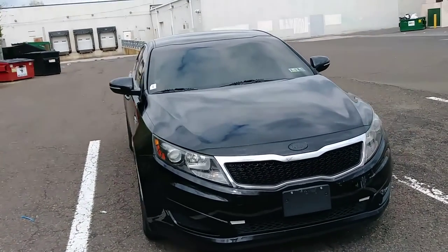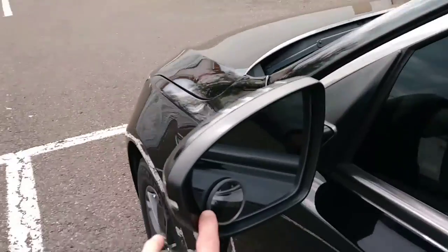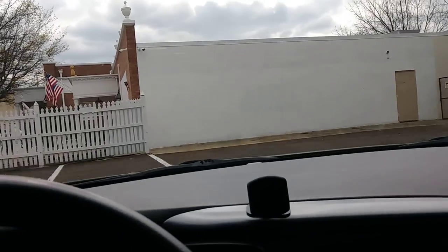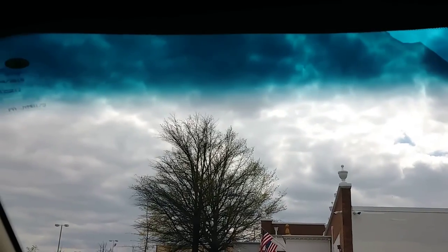Inside the car, I put these little blind spot mirror attachments on the side mirror to help see better when changing lanes. Up here I keep a K-Bar in this MOLLE visor organizer — just a self-defense thing. Never hurts to have one of those around. You can also see the windshield tint peeling off a little bit there.